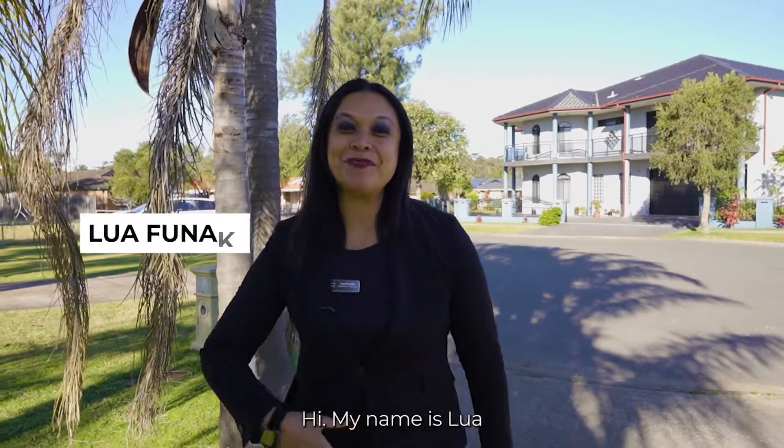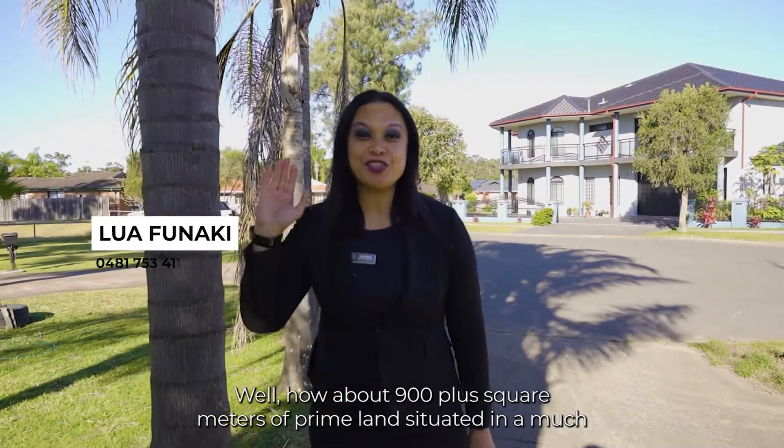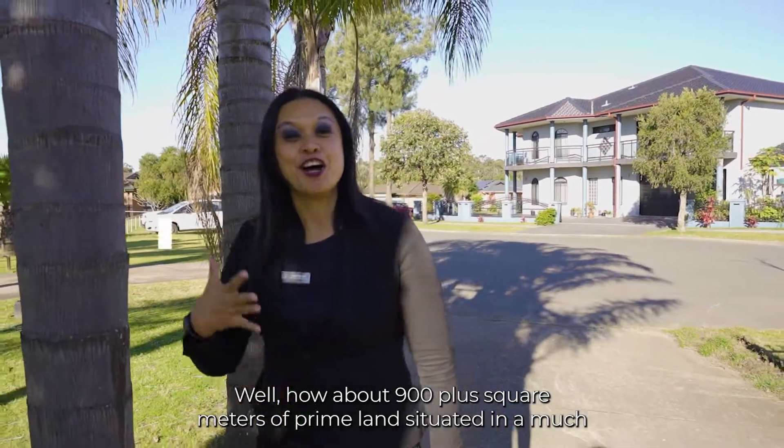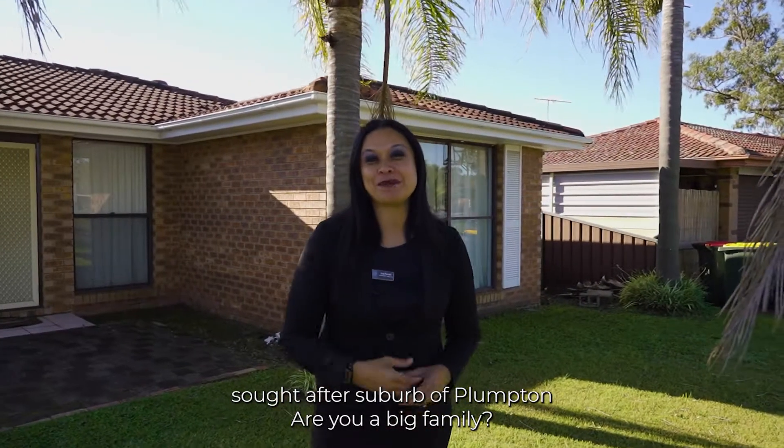Hi, my name is Lua. They say that land is scarce? Well, how about 900 plus square meters of prime land situated in a much sought-after suburb of Plumpton?